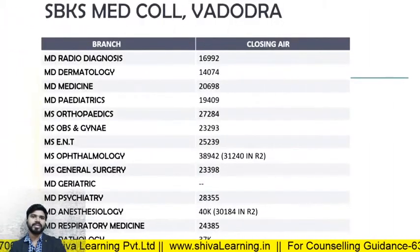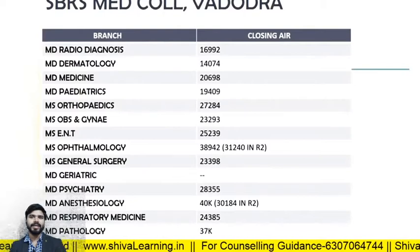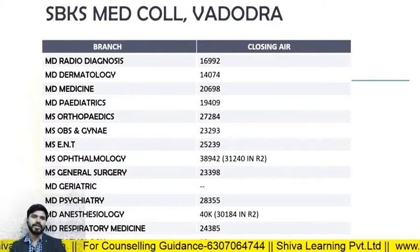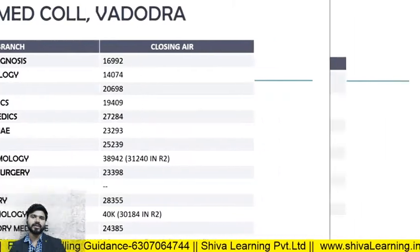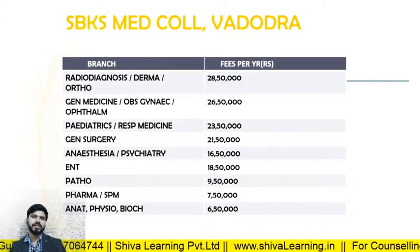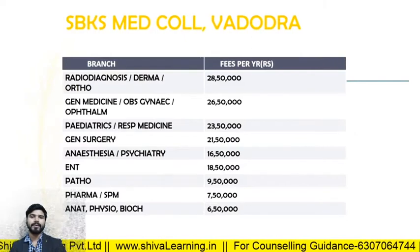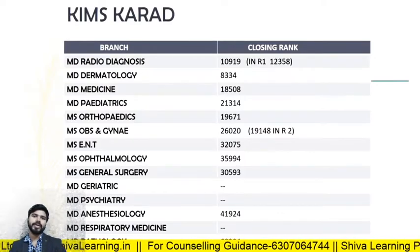For SBKS Medical College Vadodara, the closing ranks in 2019: MD Radio Diagnosis — 16992; MD Dermatology — 14074; MD Medicine — 20698; MD Pediatrics — 19409; MS Orthopedics — 27284. The fee structure: Radio Diagnosis, Derma, and Ortho — approximately 28 lakhs 50,000 per annum; General Medicine and Obs and Gynae — 26 lakhs 50,000 per annum.